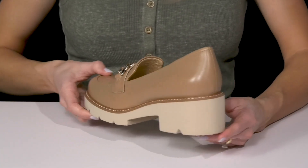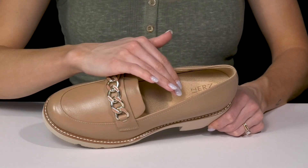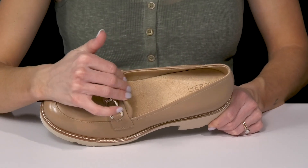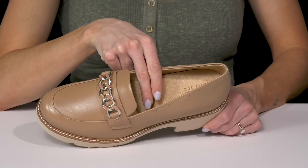The chunky block heel is going to give you about a two-inch boost in height. Inside you'll get an easy entry since they have notches on either side, plus a fabric lining.